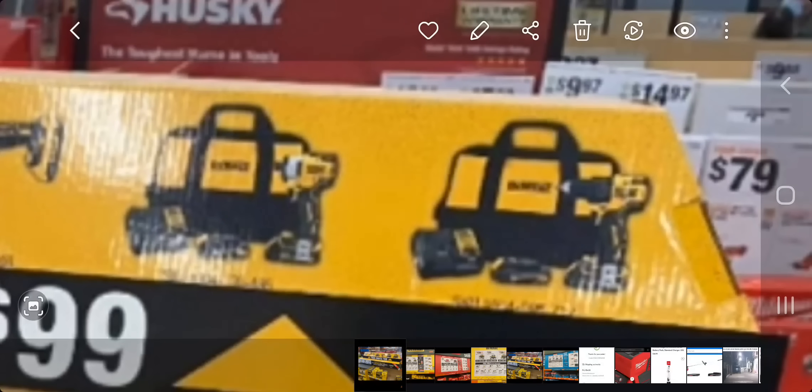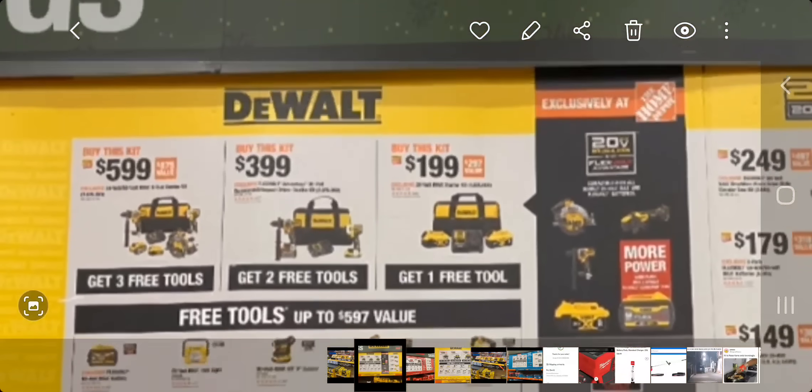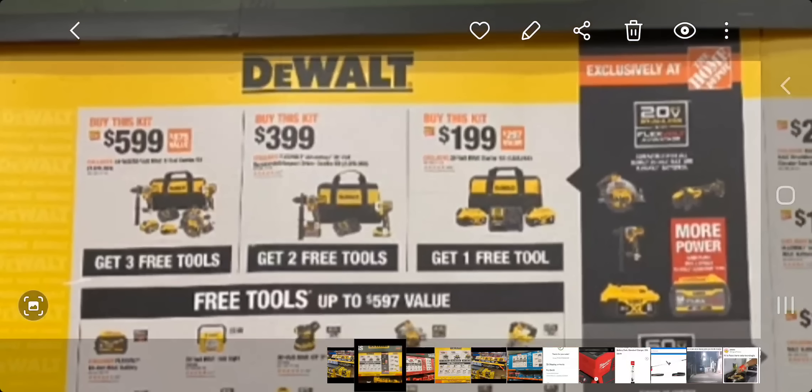You've got the Atomic impact driver, the Atomic drill driver kit. Here's another picture with more deals — all DeWalt. You've got a $599 option, and it looks like a three-tool combo kit.